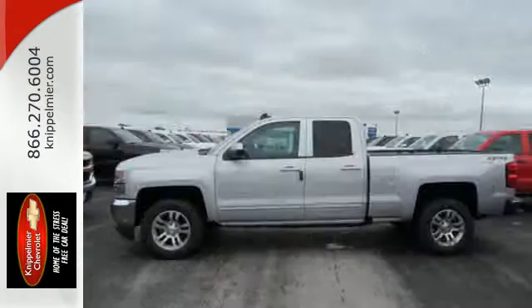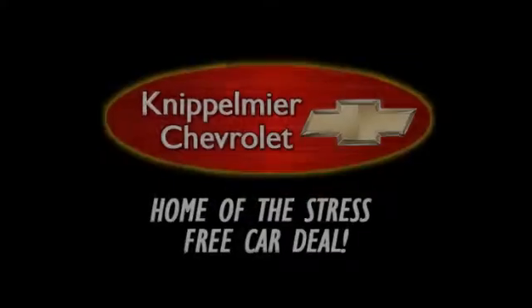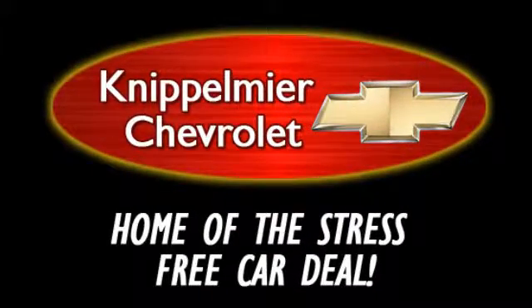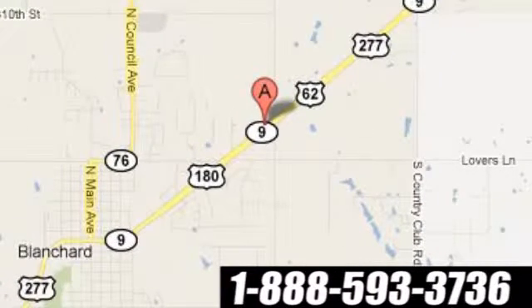Check out the strength and safety of this Silverado today. We do business a better way at Knippelmeyer Chevrolet — call, click, or stop in today. We're conveniently located on East Highway 62 in Blanchard, Oklahoma. Let's go! We'll see you next time!